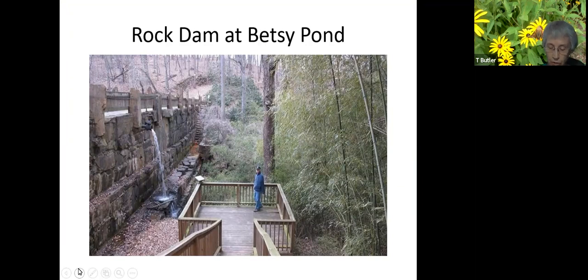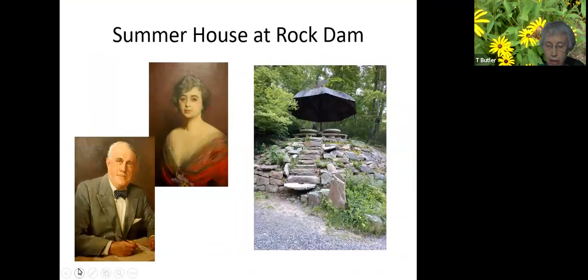The dam is faced with five millstones. The observation deck allows you to see Jeff Penn's poem set in the middle of the dam, which created Betsy Pond. Jeff and Betsy Penn's portraits are on the information sign beside the dam, which is overlooked by the summer house or gazebo with millstone tables and stone benches. A wildflower rock garden decorates the knoll. The Penns used to have brunch here with their friends.